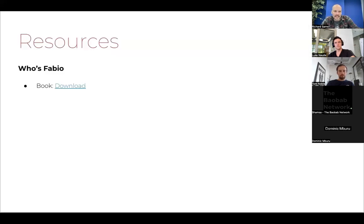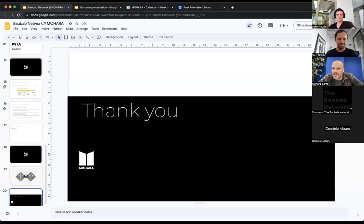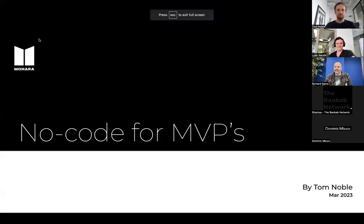That was a speedy run-through — I'm mindful of time. I'll share this deck with everyone, and inside that link there's a download for the Who's Fabio book, which I'd definitely recommend. They sit within our pre-accelerator. Zero to one is a pre-accelerator validation where we take founders through — it's run by Who's Fabio — and then the piloting and iterating stage is where Tom comes in. So I'm going to hand over to Tom now.